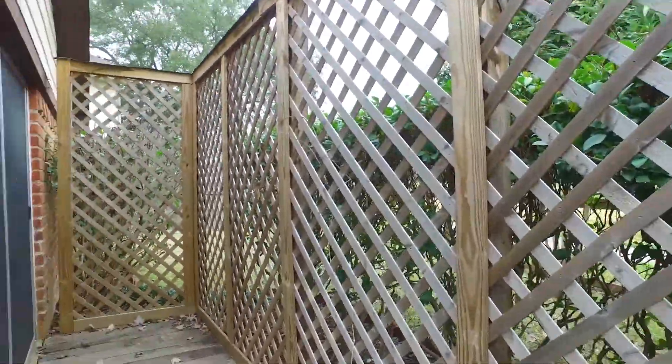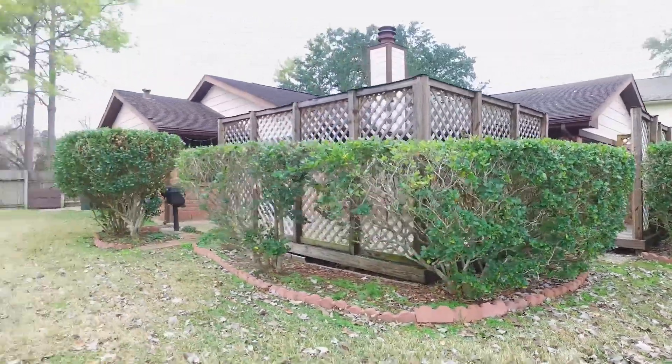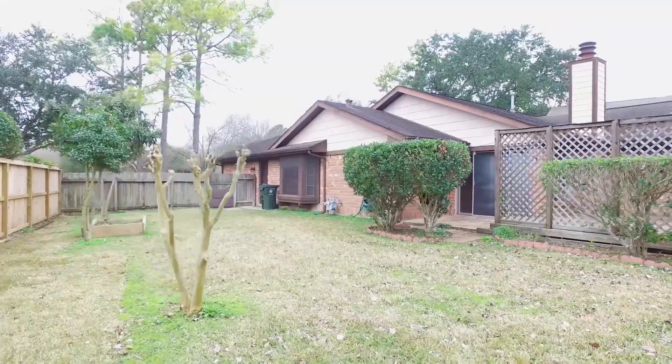Contact the listing agent right away and get your application in. A great location for an amazing price — this home is now available for you and your family.